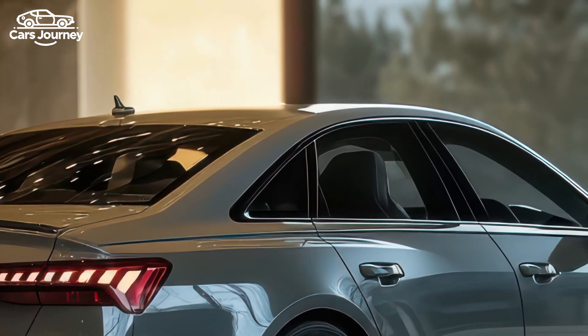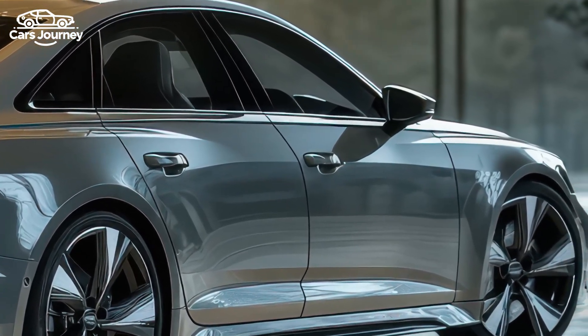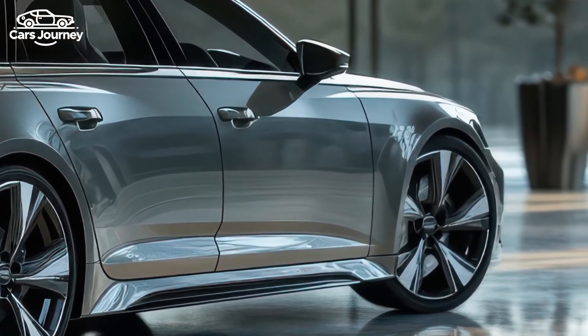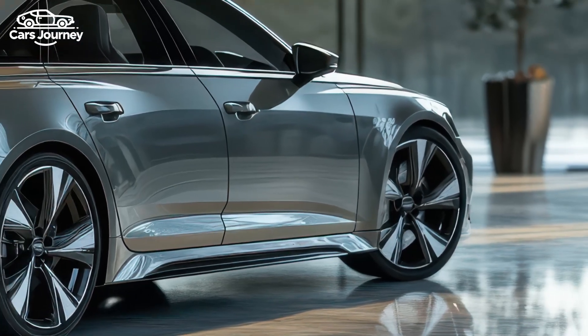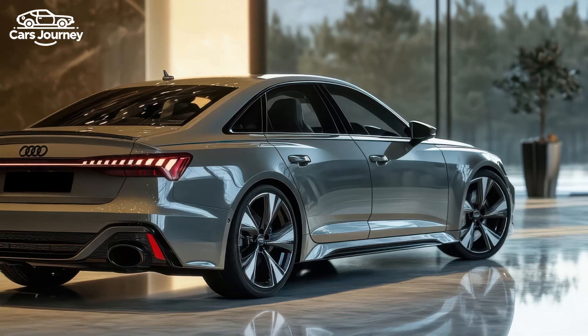The RS3 is fitted with a seven-speed dual-clutch automatic transmission that quickly responds to slight throttle inputs, making it dynamic yet easy to drive. The improved torque vectoring system now uses steering angle for more intuitive control, enabling easier drifting and better stability.